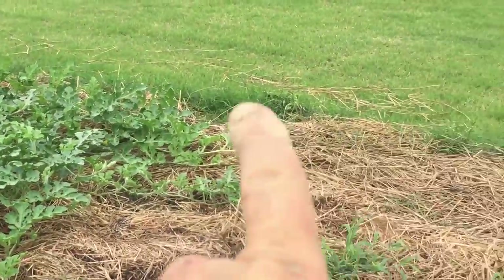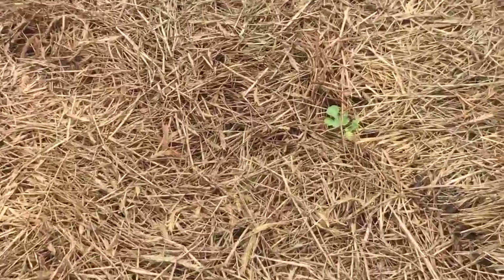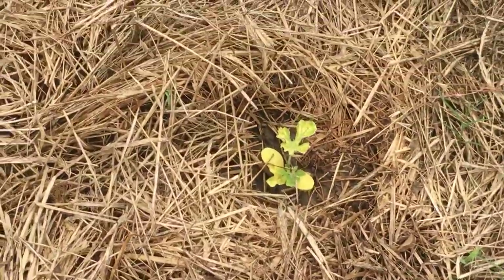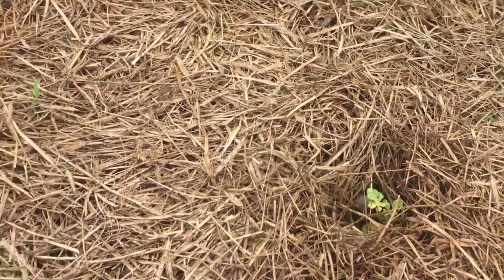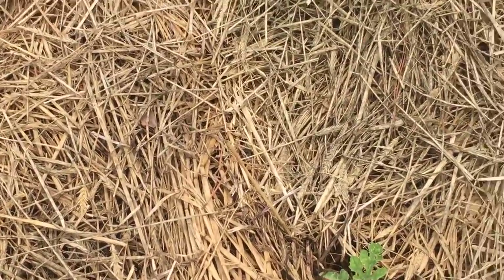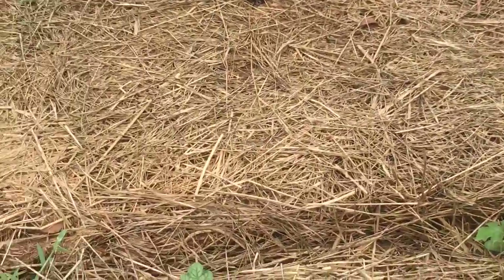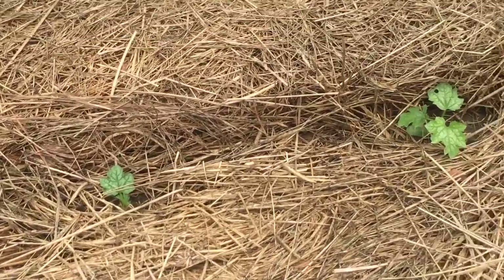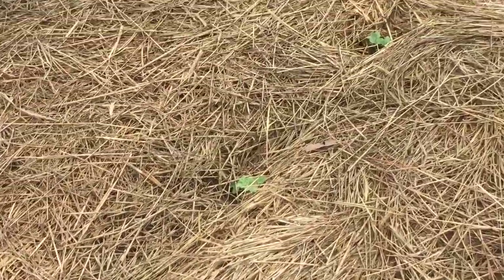I've been out here messing with the watermelons, trying to keep them out of the yard because we don't want them in the yard. I planted a few more watermelons out here that I had started from seed a couple weeks ago — they look kind of bad when I put them in the dirt, hopefully they'll pull through. There's some more over here too — those are loofah gourds that I planted there. I started them same time as the watermelon seed, so we'll see what they're going to do.